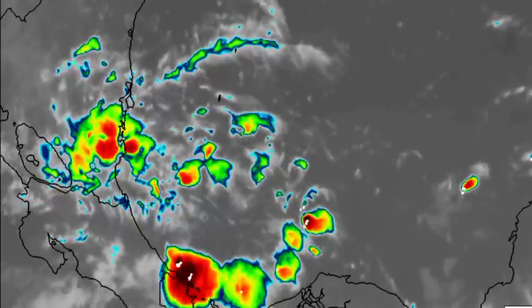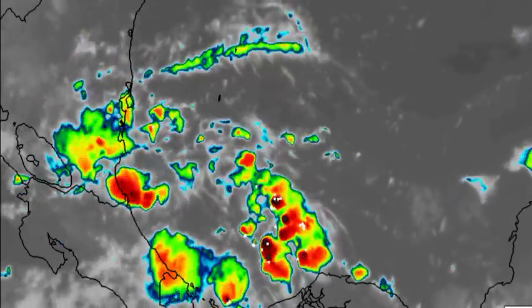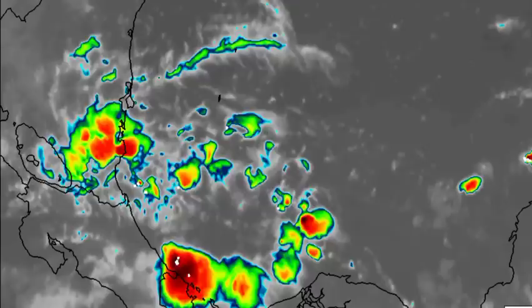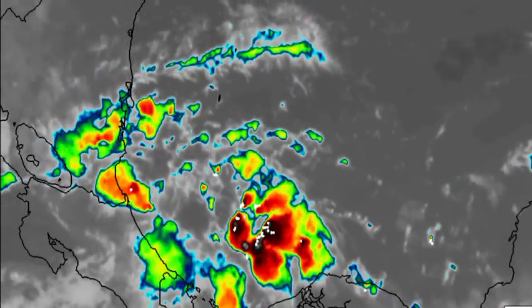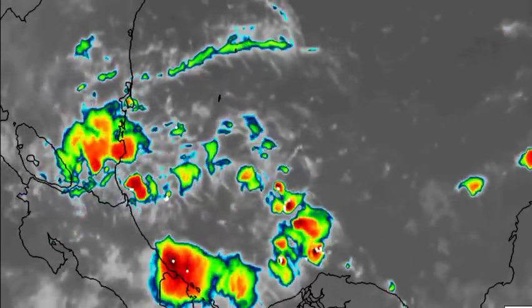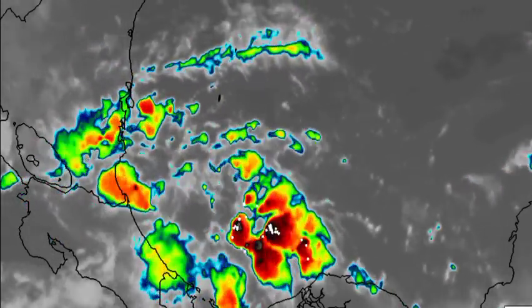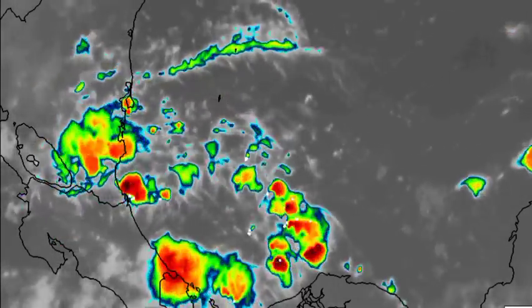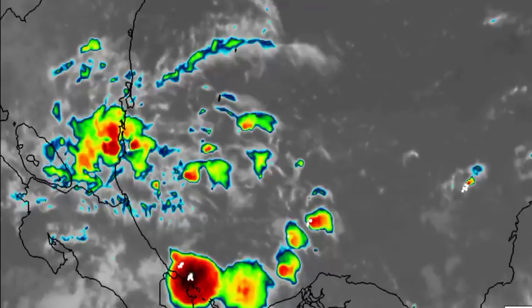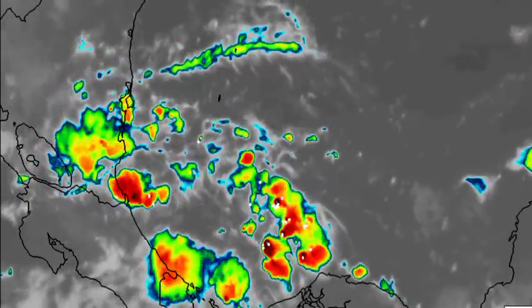For the South Caribbean, we're seeing a completely different story because there we have all of that shower and thunderstorm activity building, which is something that's a little bit constant in the area. As a matter of fact, this is the origin point that one of the models, the GFS, is expecting that we could see for a system. So this could be where we see a system brew in the Caribbean, and we'll be taking a look at what is expected later in this video.